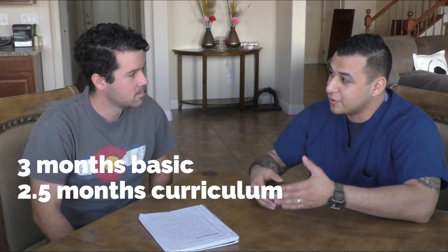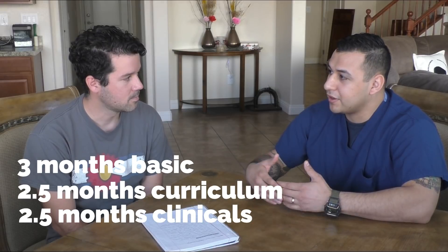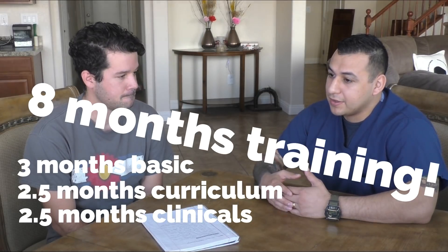Because I was previously in the military, I didn't have to go through boot camp or basic training — that adds three months to your total training. So if you were a brand new recruit going into the surgical tech program, it's three months of basic training, then two and a half months of school, then two and a half to three months of phase two, which is your clinical stage. For me, I only did close to six months of training since I'd already been in the military.